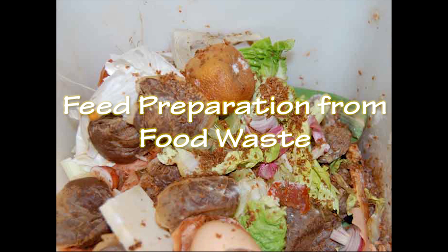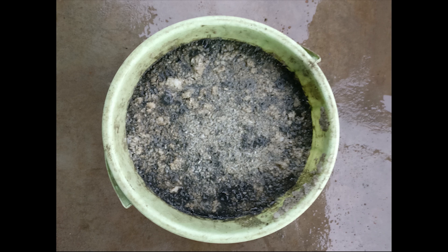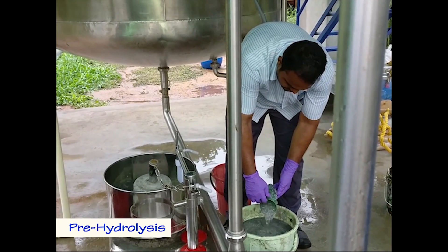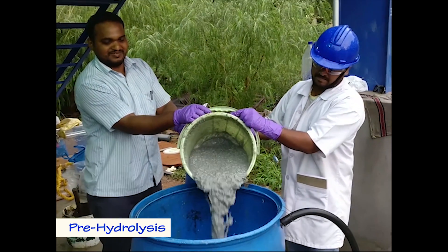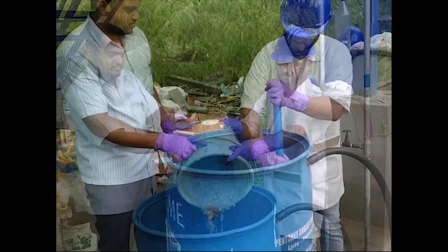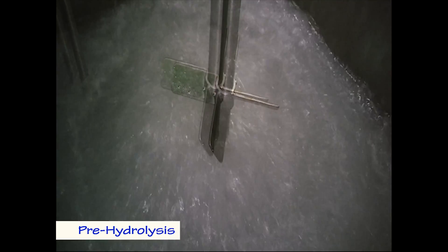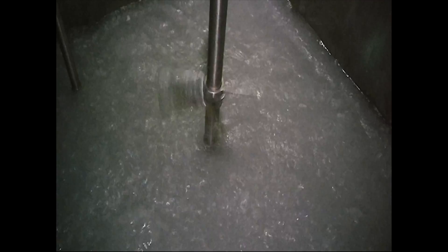The feedstock is prepared using food waste collected from the IICT canteen. The composite food waste is ground and allowed to pre-hydrolyze in the pre-hydrolysis unit on the first level. The pre-hydrolyzed feedstock is then pumped into the buffer tank using the multi-utility pump, where its pH and organic loads are adjusted.